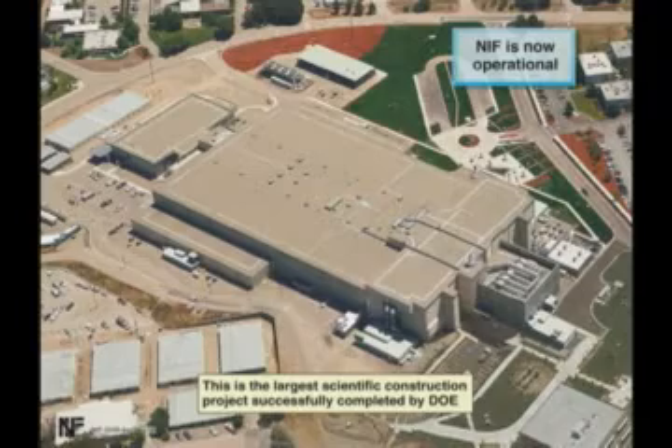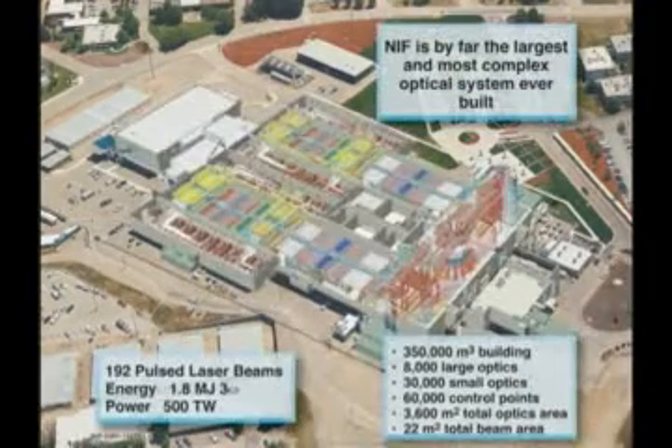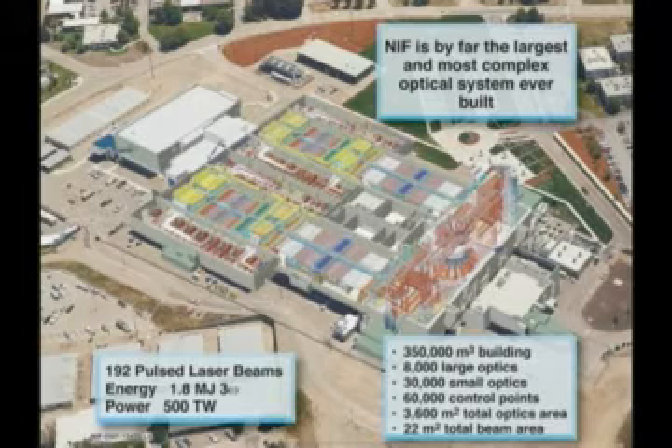It was formally accepted as operational in March — we're quite proud of that. For this group, it's the largest and most complex optical system ever built. It has 192 laser beams in the infrared, around 20 kilojoules each; in the ultraviolet, around 10 kilojoules each. The power in the long-pulse regime in the ultraviolet is 500 terawatts — long pulse for us is 10 nanoseconds. In the short-pulse regime, it will have over 10 kilojoules picosecond pulses. It has 8,000 large optics which are meter-sized, and 30,000 small optics, generally under 20 centimeters.